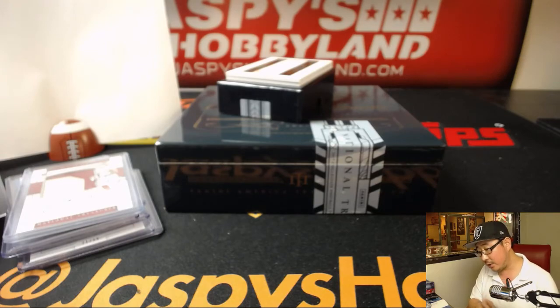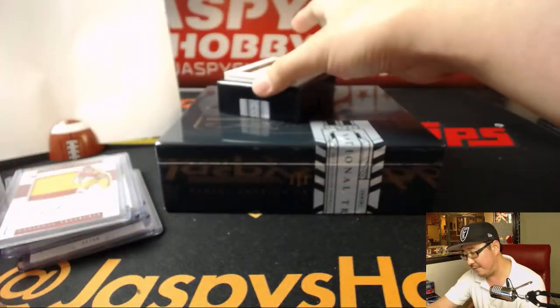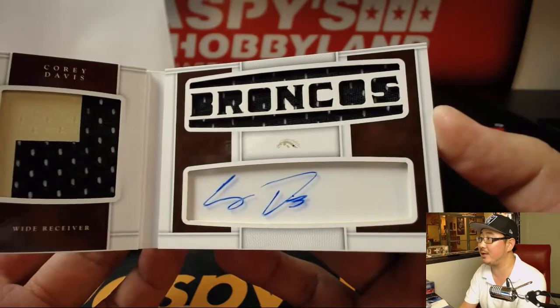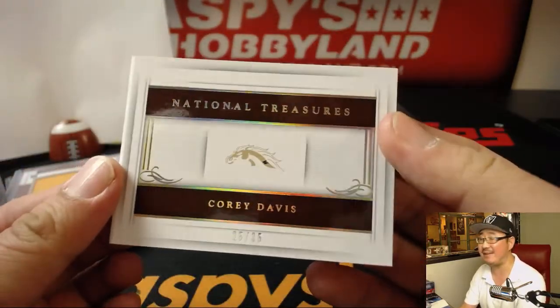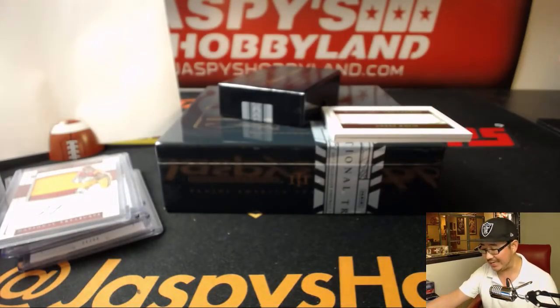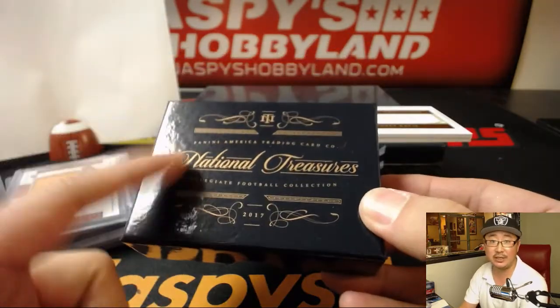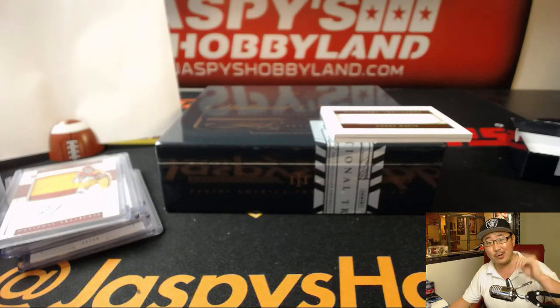The book is out of 35, and it's Corey Davis. Nice — two color dual relic, Corey Davis autograph in the book, 25 out of 35. Great book. Number five, Victor Z. That's it folks — we've got another one-box break of NT Collegiate Football in the store right now with a special price tonight only. JaspiesHobbyland.com. A little college football action, let's do it. We'll see you next time.